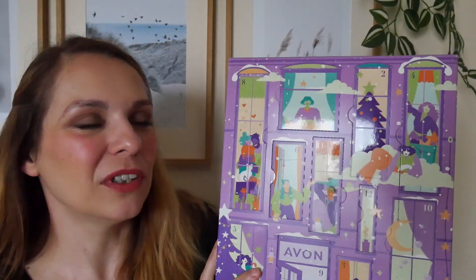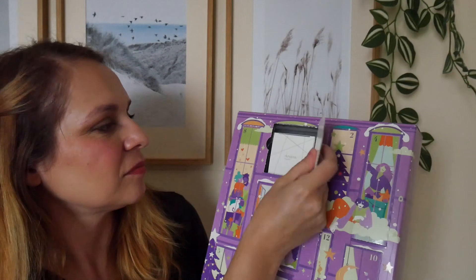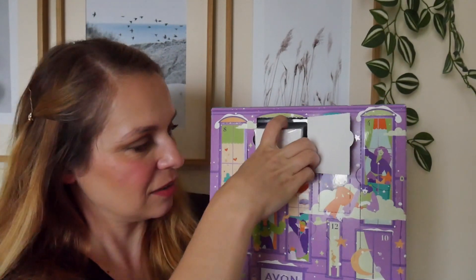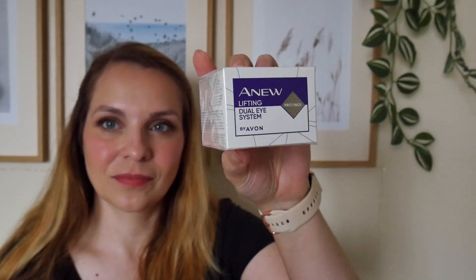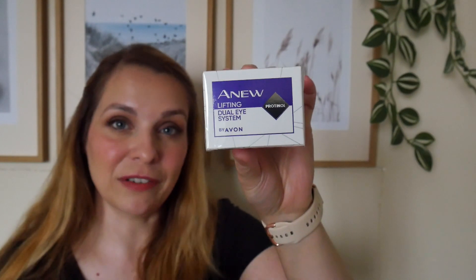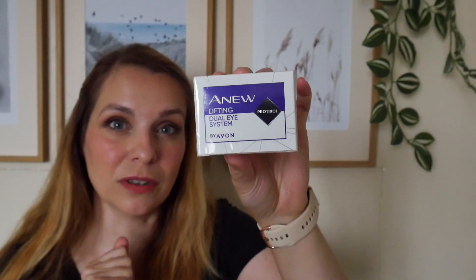My little trick worked. Starting with door number one — we're off to a great start with a full size product! This is the Anew Lifting Dual Eye System. This used to be my favorite eye cream before they brought the Protinol one out. It's a really good eye cream and I'm very happy to have a full size again, since I'd had samples for a very long time.